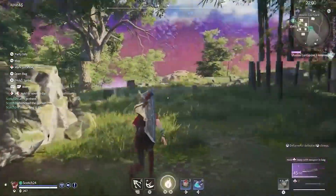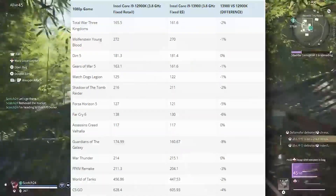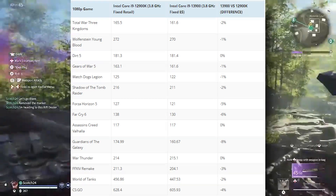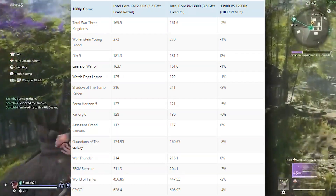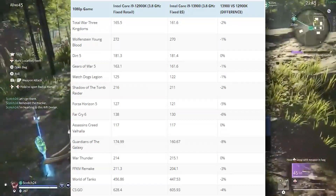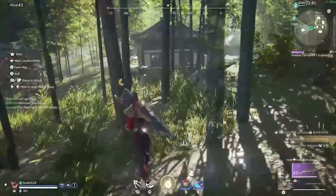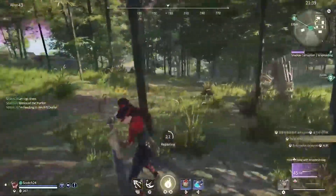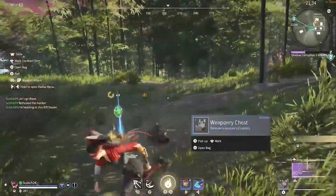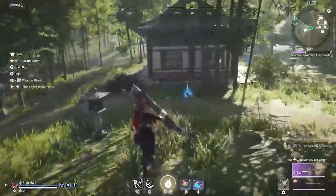In gaming benchmarks, both CPUs are fixed at 3.8 GHz and we don't see much difference at all. The biggest gap is in Guardians of the Galaxy — about a 15 FPS difference, which is roughly 8 to 10 percent. All other games show pretty much identical FPS, with the 12900K being the slightly superior performer.